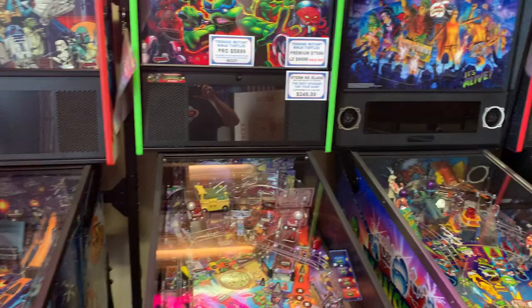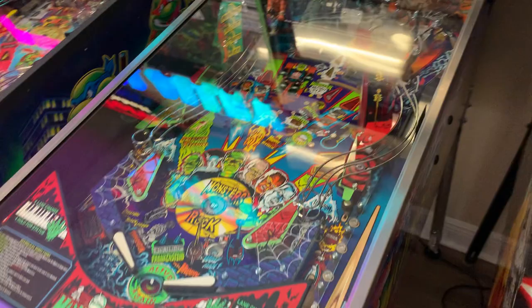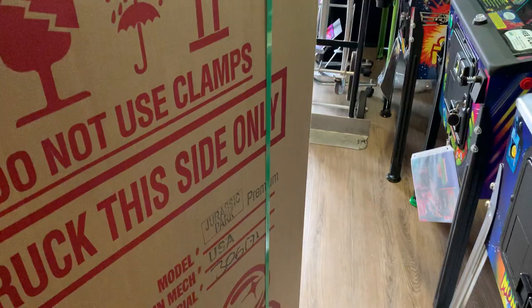Over here from Chicago Gaming, this is the Special Edition of Monster Bash. It uses the bigger sized dot matrix display that's in color — they redid all of the dots on it and it came out beautiful. We had one of the limited Collector Editions that literally sold in like a day once we made the announcement, because this game has become very sought after.